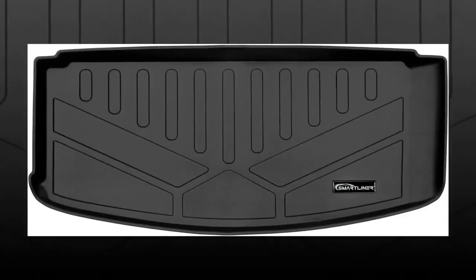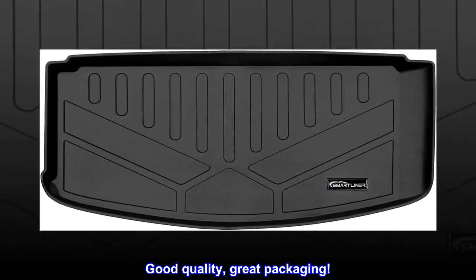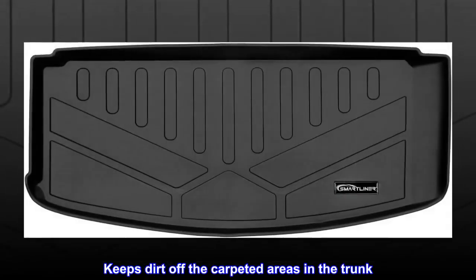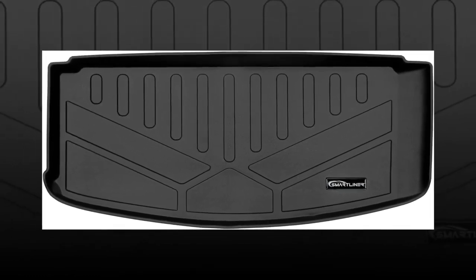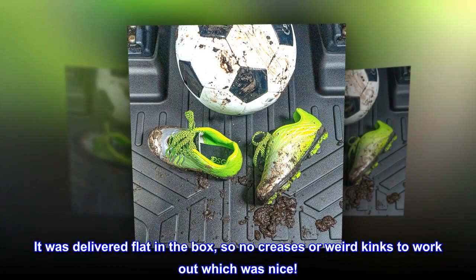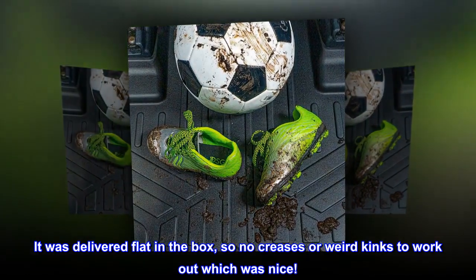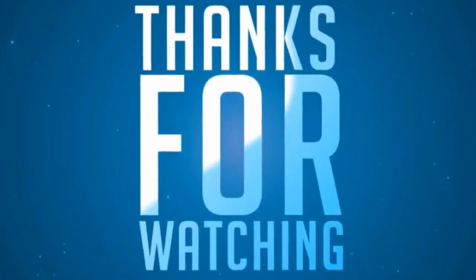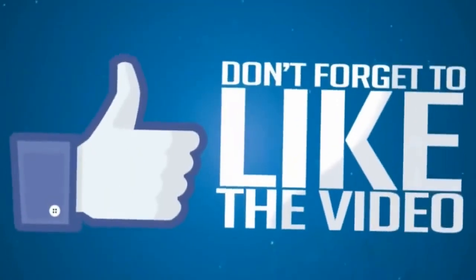Top reviews from the United States: Good quality, great packaging. Keeps dirt off the carpeted areas in the trunk. It was delivered flat in the box, so no creases or weird kinks to work out, which was nice.